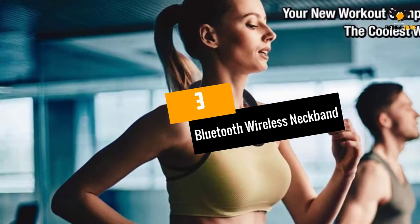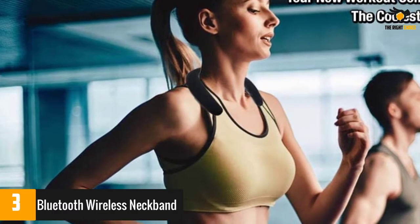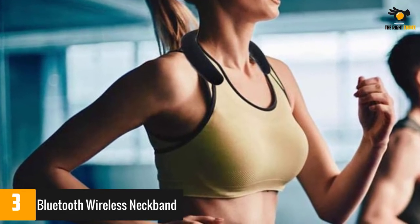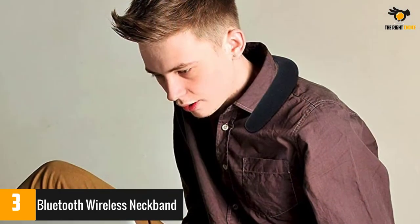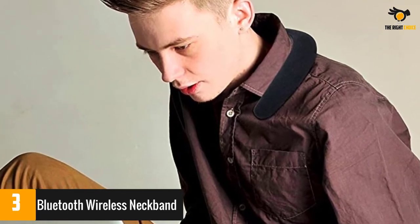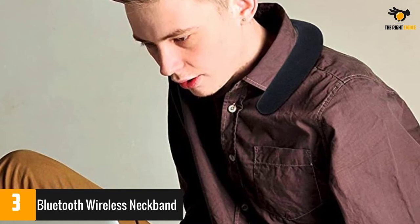At number 3: Bluetooth Wireless Neckband. These speakers provide a safe way to listen to music while staying alert to your surroundings. It is compatible with any Bluetooth enabled device and has a lightweight and comfortable design. The speakers sit on your shoulders through a soft rubber base. It even comes with a radio and SD card slot for preloaded tunes. A few reviewers commented that it came with a hard to read user manual, was too loud, or had poor FM reception.